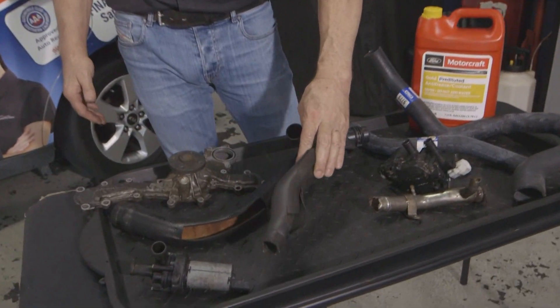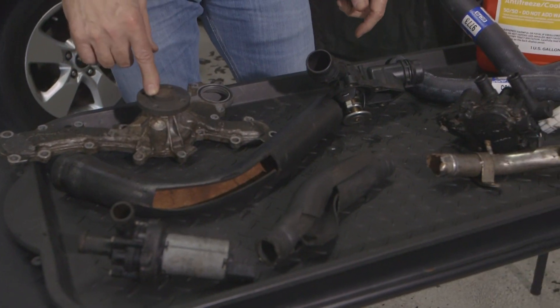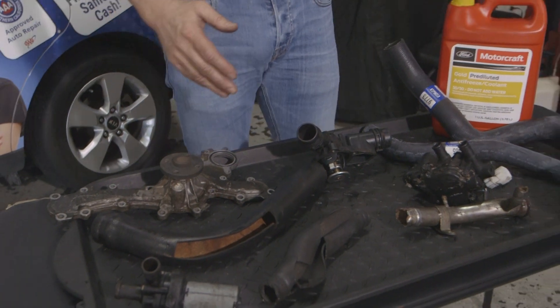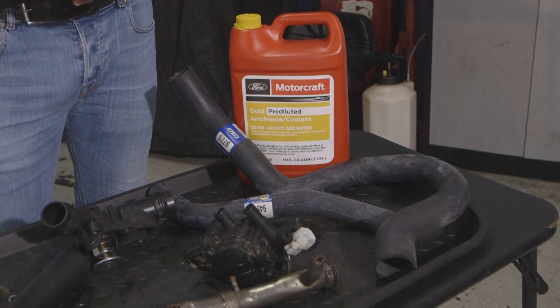Often overheats are caused by radiator hoses that blow out that weren't replaced when they should have been, coolant leaks from items that we don't actually see or haven't had the vehicle inspected regularly to find. Failures like that where we lose all the coolant out of the cooling system can cause an overheat pretty quickly.